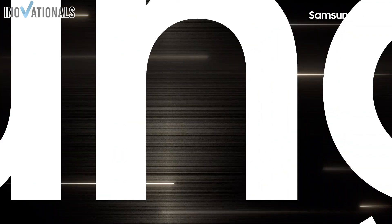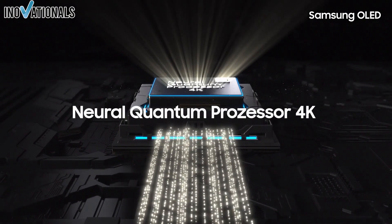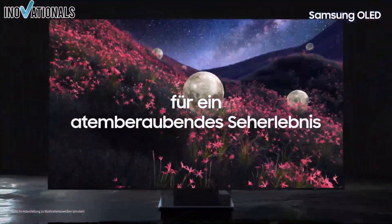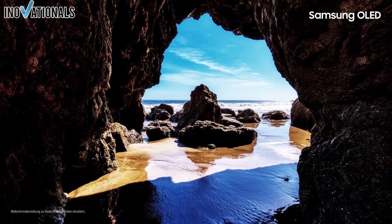If you're looking to buy a 4K OLED TV, there are some important things to consider to ensure you choose the best product for your needs. Here are some key points to keep in mind when making your purchase. First, size: consider how big you want the TV to be, taking into account the available space in your room and your personal needs.